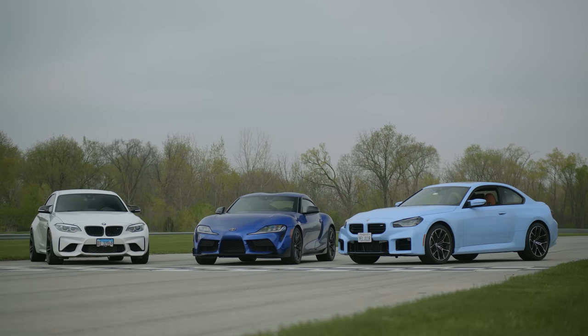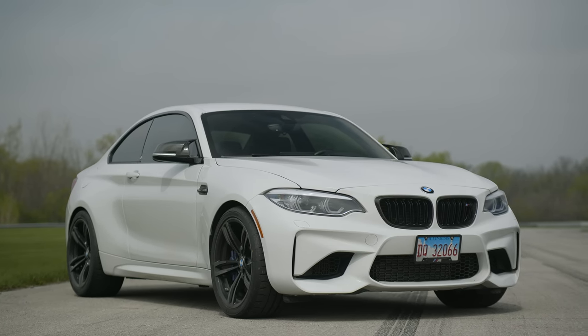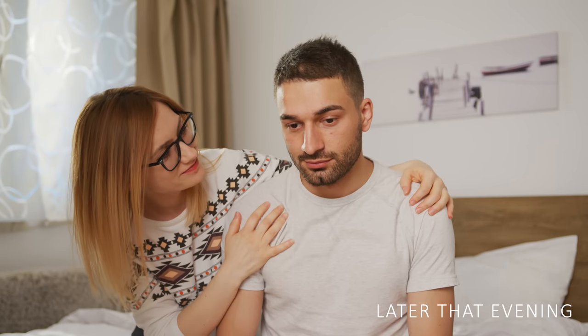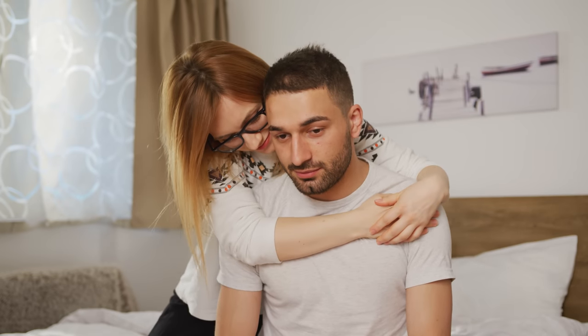Thanks to Tyler, a viewer who was kind enough to lend us his 2018 M2 to track and slide around. He and his fiancée came out with the car, and we greatly appreciate it — including their visible disappointment when they met us in person. He expected us to be apex men and she expected someone 6'4".